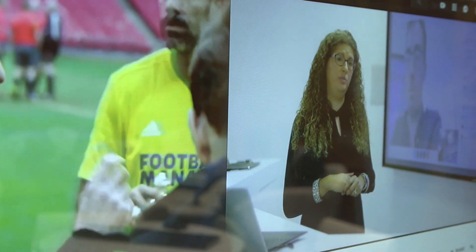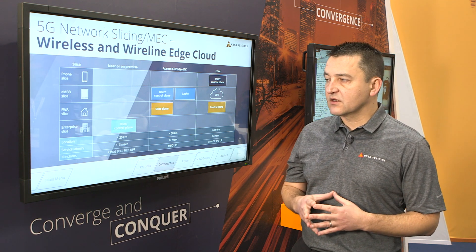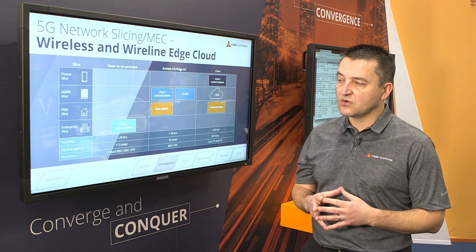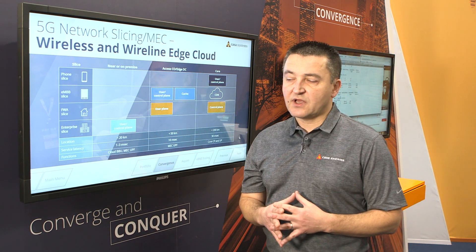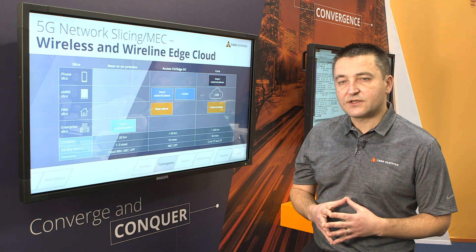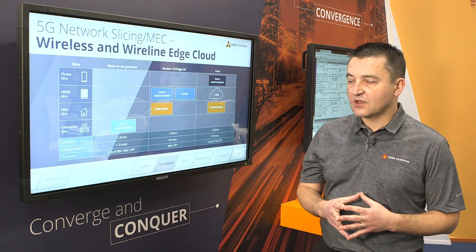We have a disaggregated control and user plane where, from a single control plane, we can deploy distributed user planes in an access central office environment for MEC applications, or even at the far edge through user premises for applications that require low latency, such as autonomous vehicles and machine-to-machine communication.